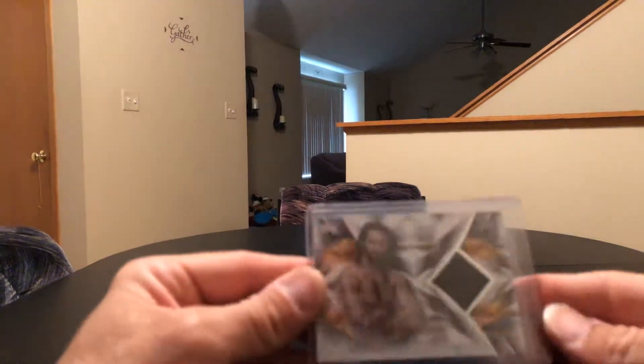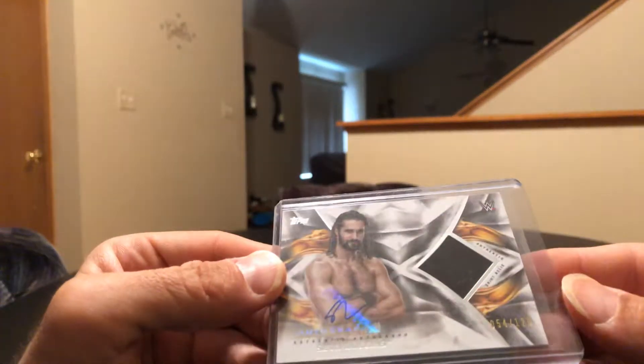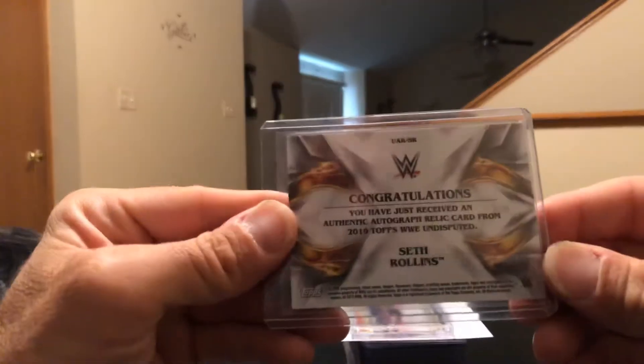I got a Seth Rollins auto relic, 54 out of 120, from Undisputed. It was cool — he beat Brock last night at SummerSlam, that was a real good match.